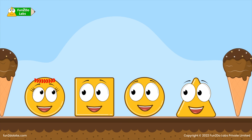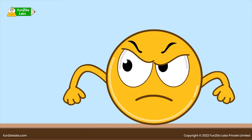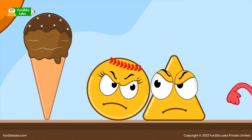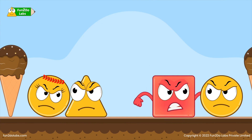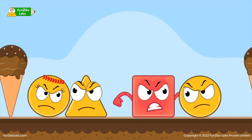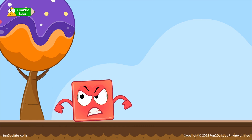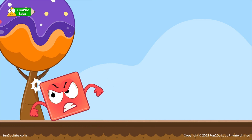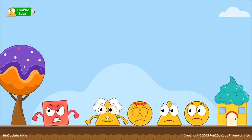Then Squirrel declares: I'm sure I ate more ice creams than all of you! No, I ate more! shouts Sir Ho. Tree Ho and Sirha also say that they ate more ice creams. This initiates a fight between them. Squirrel loses his calm and starts screaming and hitting himself in anger.